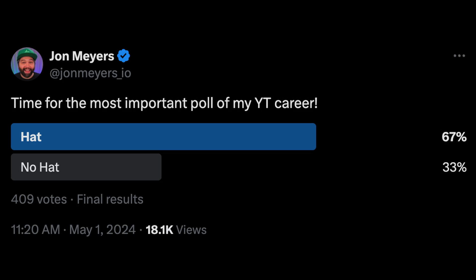Number two is another thing that's now generally available, and that's this hair. A big grown-up GA company deserves a big grown-up DevRel. But I ran a poll and the community has spoken, so the hat's going back on — but maybe after this video.